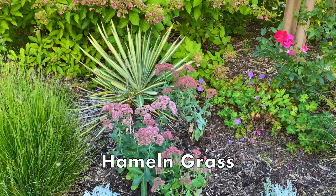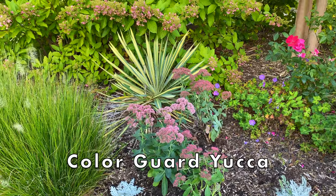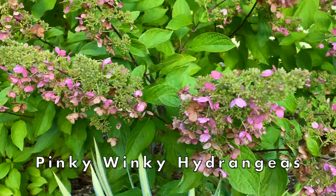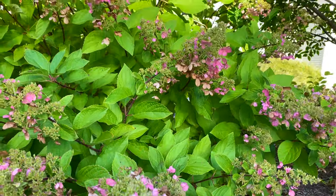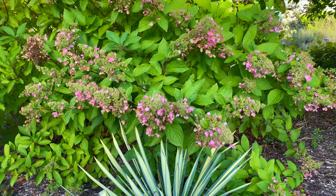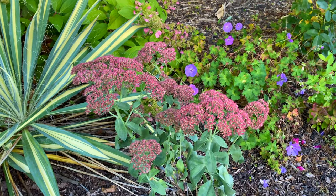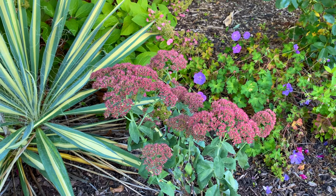There are Hamlin grasses in this bed, and you can see geranium roseanne and a knockout rose. I really love how the Autumn Fire looks in front of this color guard yucca. And more Pinky Winky hydrangeas.